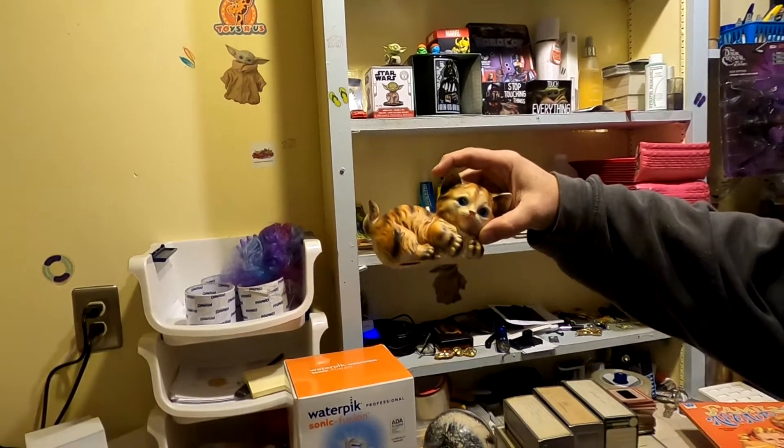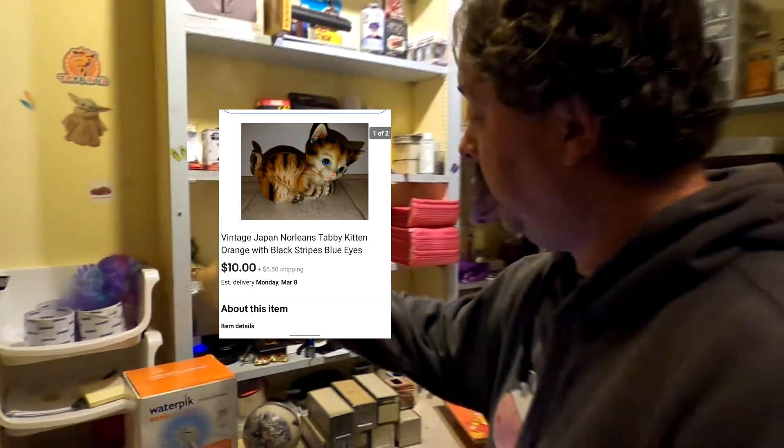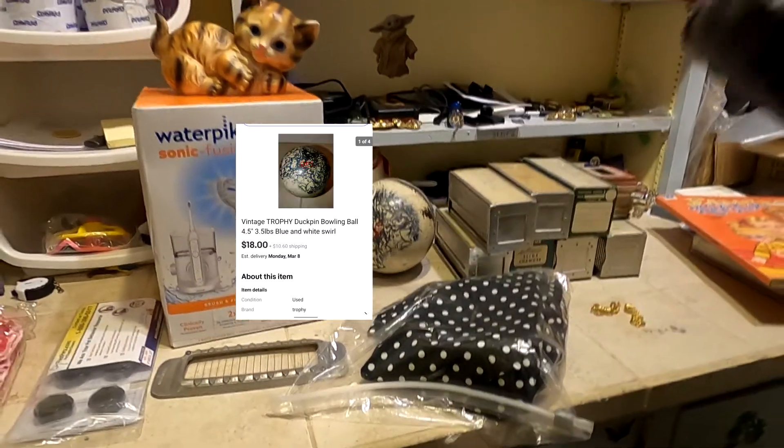Next is a vintage Japanese New Orleans tabby cat. I wasn't even going to look it up until Jen did — $10 plus shipping, so we'll make about $7 on that. Next is a vintage trophy duck pin — 4.5 inch, 3.5 pound ball. I picked it up at a yard sale over this past summer for less than $5, and it sold for $18 plus shipping, so I'll make about $10 on it.